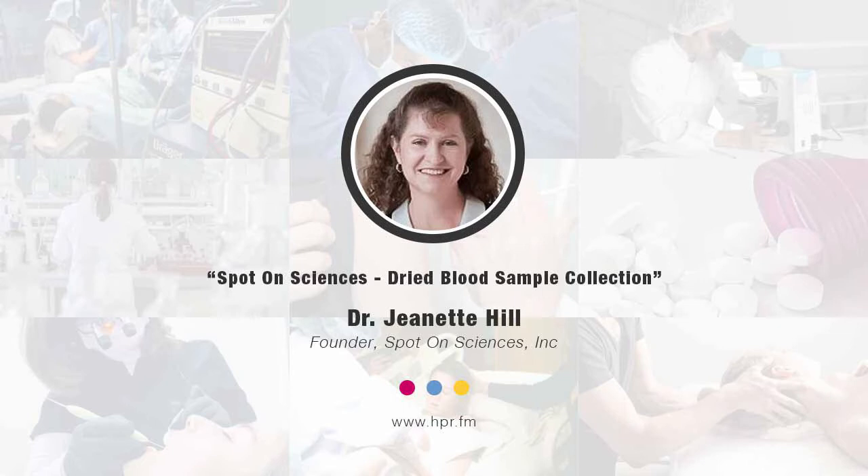We have a second device. One is for whole blood, and the second device actually separates the red blood cells from the plasma. That's beneficial because some tests are difficult to do from whole blood — the color of the red blood cells can interfere with the test. So that device has also been used for a lot of different testing.